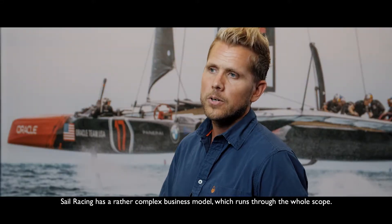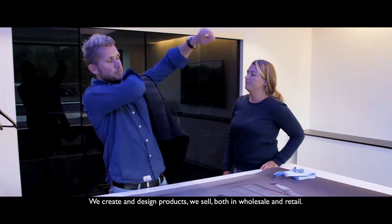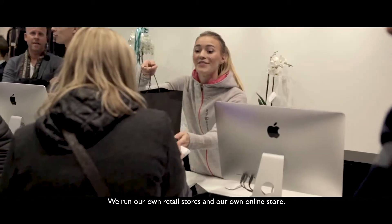Sailracing has a rather complex business model which runs through the whole scope. We create and design products, and we sell both in wholesale and retail. We run our own retail stores and our own online store.